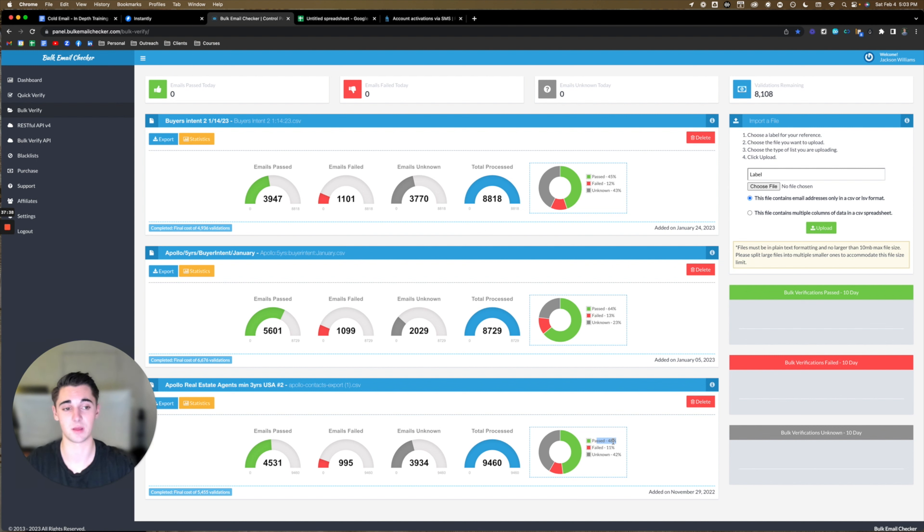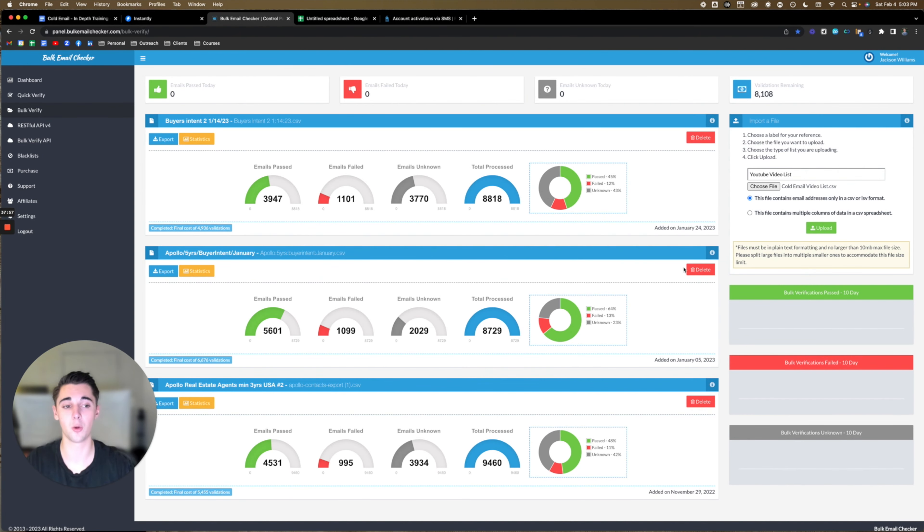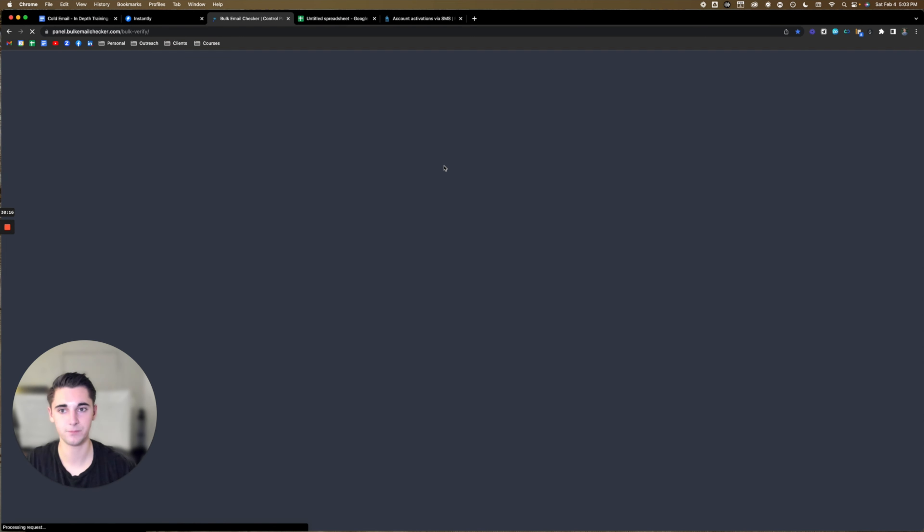Bulk Mail Checker actually guarantees a bounce rate below 3% or you get your money back. I always have a 1 to 2% bounce rate using them — I can personally vouch for them. Name your file something to stay organized, click 'choose file,' select your exported list, and if the file contains multiple columns of data like an Apollo export, click 'this file contains multiple columns of data.' Then click upload and wait about 5 to 10 minutes before checking status. Once you come back and click 'check status,' it will look like this — and you'll be given the option to pay for the amount of validations. To verify 10,000 emails it costs about $10, and if you buy them all together you can save a little bit of money.